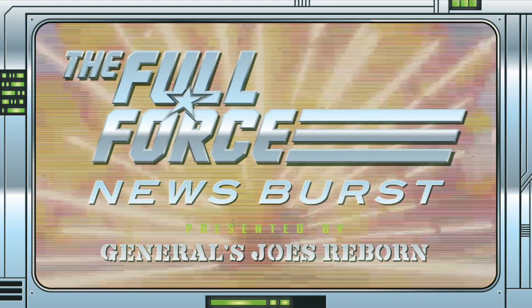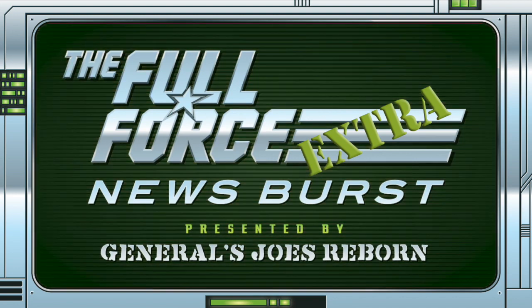That's it for this instalment of the Full Force News Burst Extra. Thank you for watching, make sure to like, comment, and subscribe. See you next time and as always, full force.